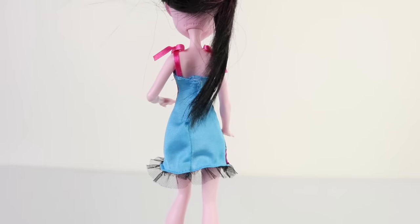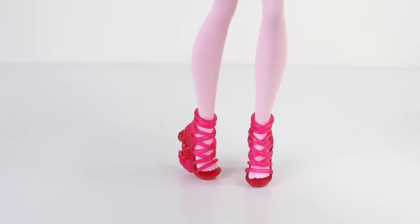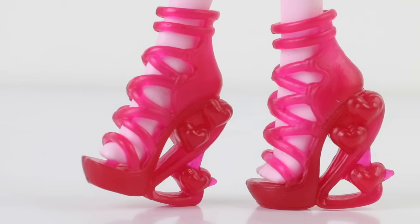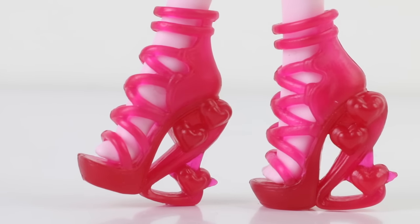The back of her dress is done in a plain blue. Her shoes are totally cute — done in a translucent pink with straps at the front, and the heels have hearts on them with a little fang protruding out at the end.